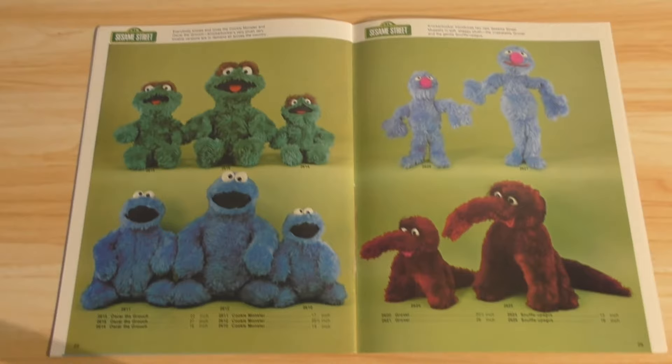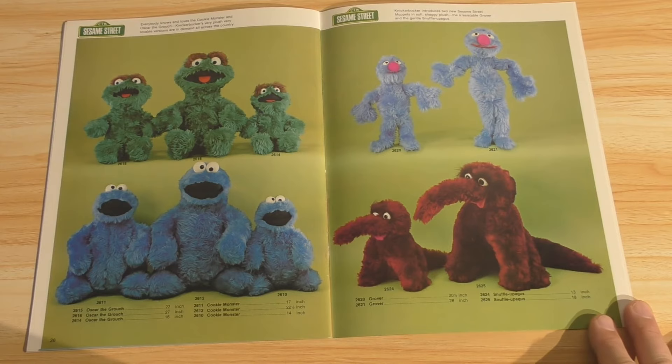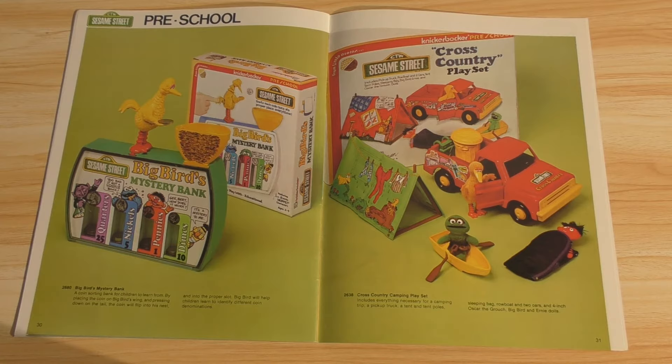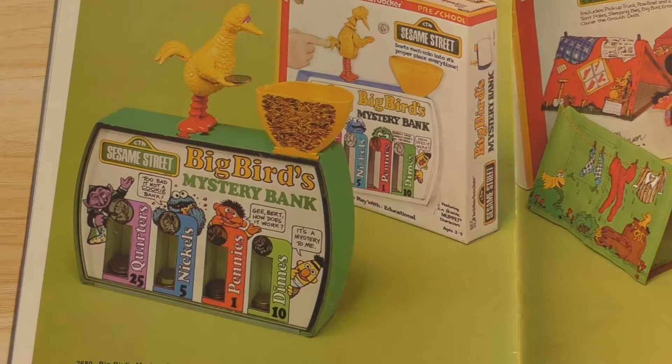Back to our page — and this is page 28. Oscar the Grouch, Cookie Monster. Oscar, the largest one here, is 27 inches. Wow. Grover and Snuffleupagus — again, the early days of Sesame Street. And then the preschool section: here's your Big Bird's mystery bank, where Big Bird will flip a coin. You press his tail and he throws the coin into the nest. That is clever — that looks really cool.